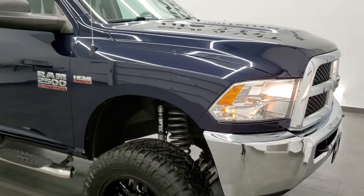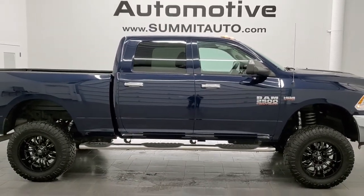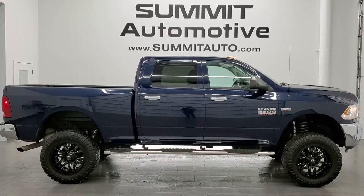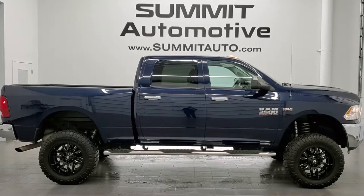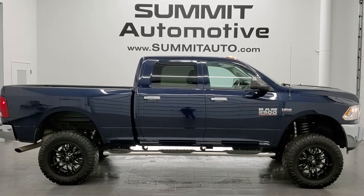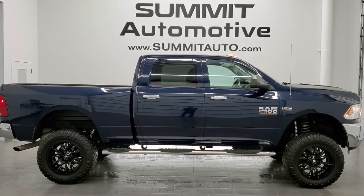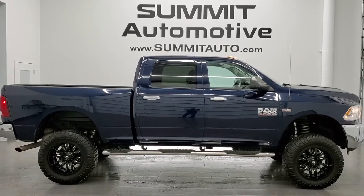I would highly recommend this truck from a quality and condition standpoint. To see more pictures of this truck or one of our other 450 new and used cars, trucks, SUVs, minivans, half tons, three-quarter tons, one tons — you name it — visit summitauto.com. For more HD videos, go to youtube.com/summitauto. Remember to like, subscribe, and share. Click the bell notifications for updates on the videos we do each and every day. We're super excited to help you with this ultra-clean 2017 Ram 2500 Crew Cab Short Box Tradesman in True Blue Pearl Coat. Thanks again for checking out the video.